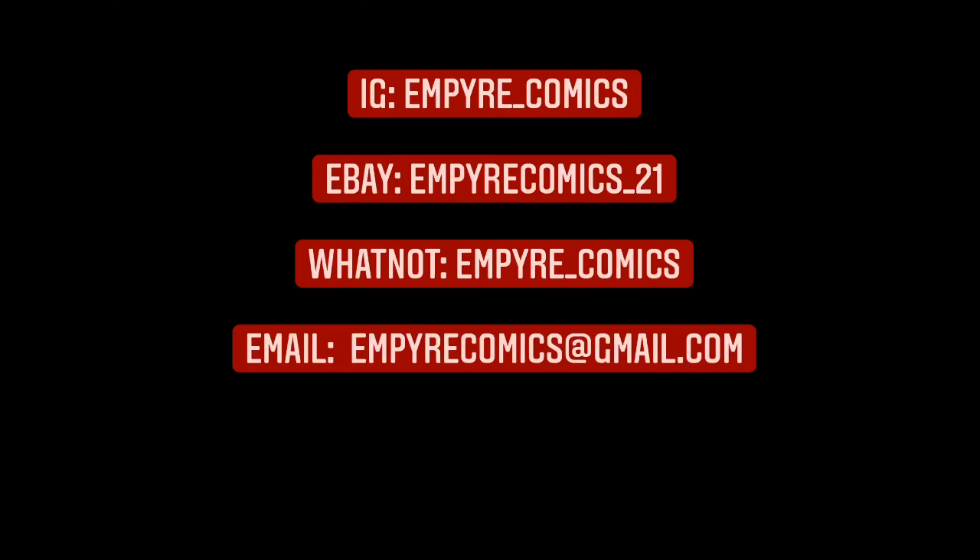That's the last one. Alright guys, that's all the books for this submission — just a small submission of Venom books. I wanted to submit before Venom #1 came out, which is this week, so I got them back just in time. Let me know what you guys think about the books in the comments below, and until next time — peace, later.